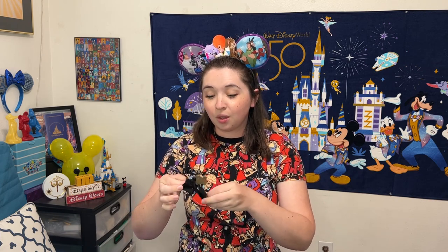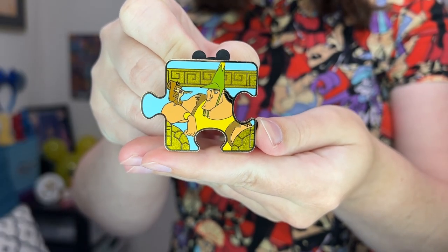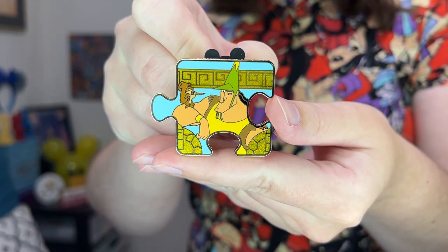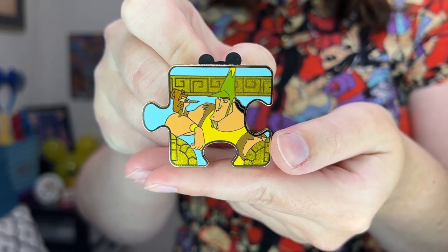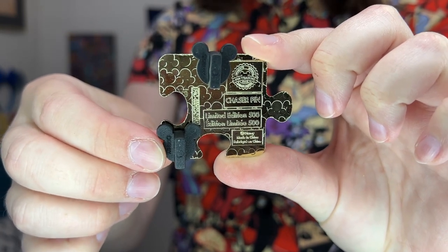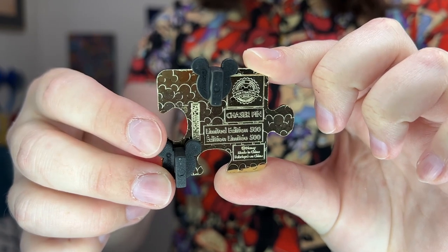On to box number three — let's see if we can get a chaser. Yes! I just immediately manifested that as I opened this — this is the Kronk chaser pin! I am in love with this pin. This is Kronk dressed up in a squirrel scout guide outfit with little Bucky the squirrel alongside him. You don't get too many pins of Kronk in this outfit, so I love that it was included as a chaser. The back of this pin is stamped 'chaser pin,' and I should correct myself — these chaser pins are actually only a limited edition of 500.